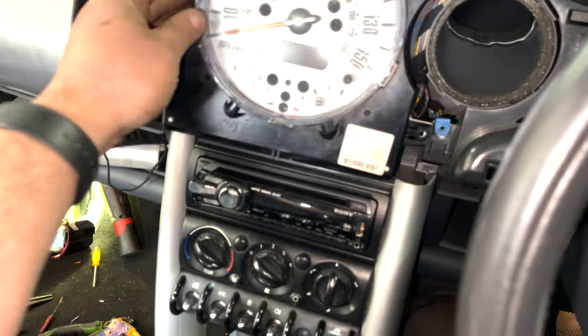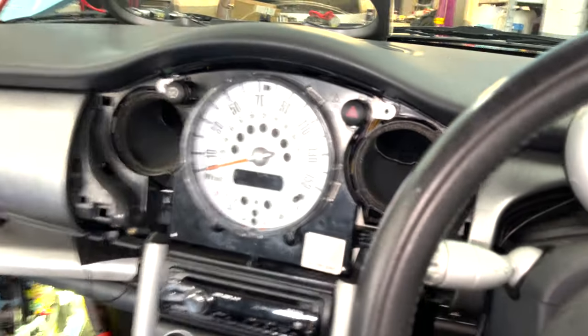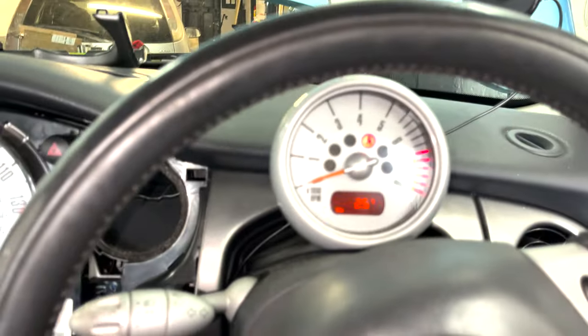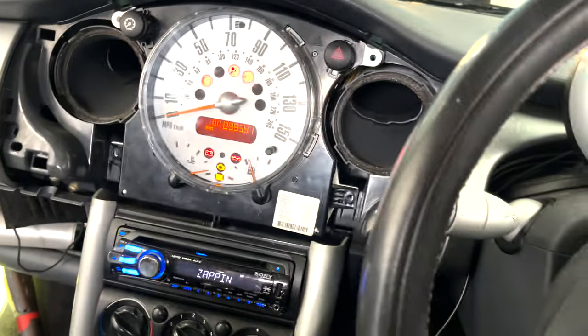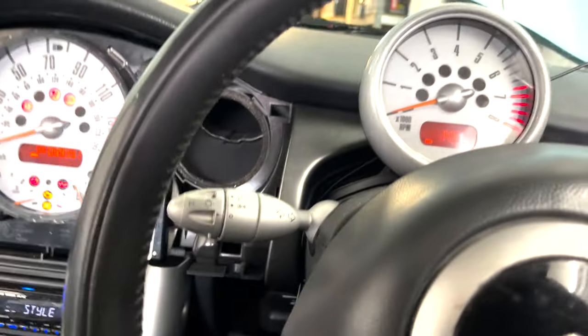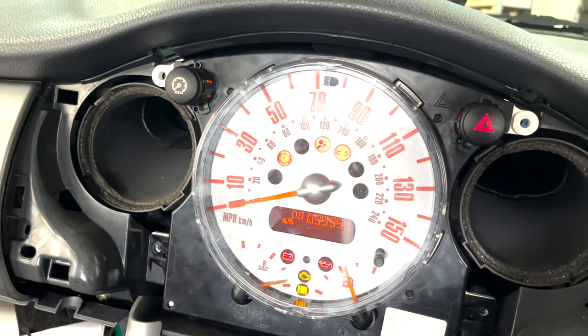Tightening up. Turning on ignition — oh yes! We've got temperature now. It was at 14, flashing. We've got power there now. And there you go — we've got dash lights. Lovely.